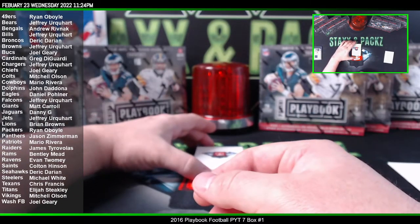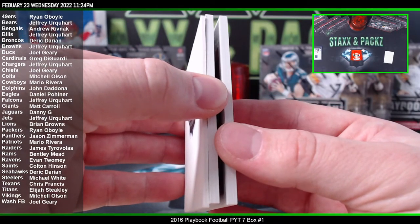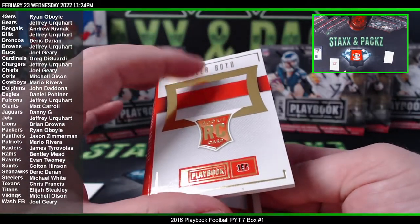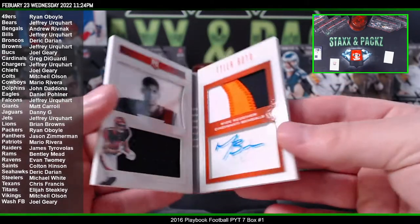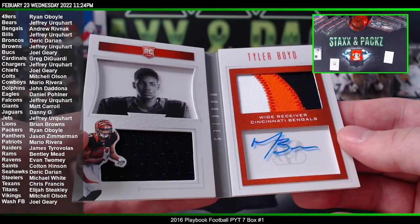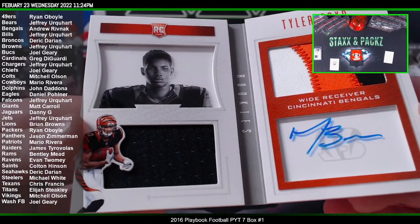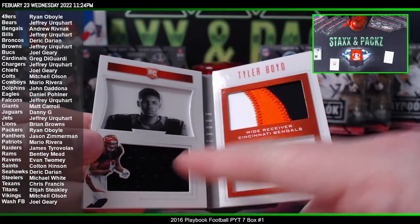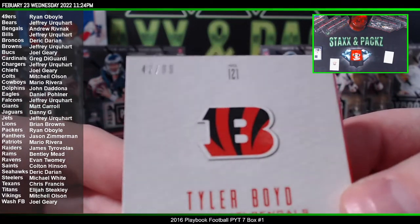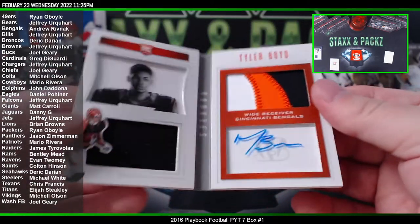And what do we have as our first booklet? Let's go ahead and check it out. Oh, that's nasty — he actually still plays too! Wowzers, what a nasty Tyler Boyd book! That's sick. That's going to go to Andrew R. Got a three-color auto rookie booklet, got another patch, two patches, got the auto — Tyler Boyd for the Bengals. That's pretty dope, 42 of 99. Nice, nice book, first booklet of the break.